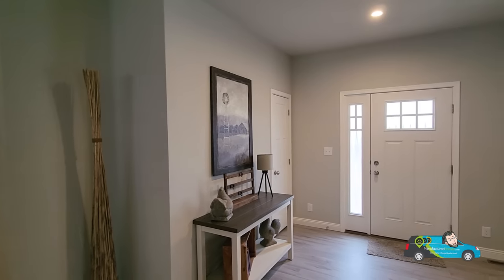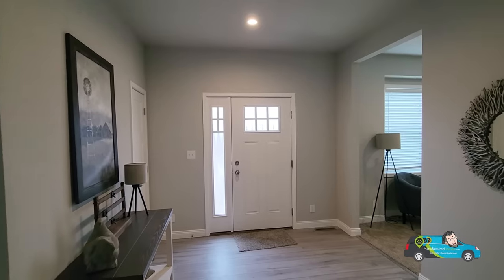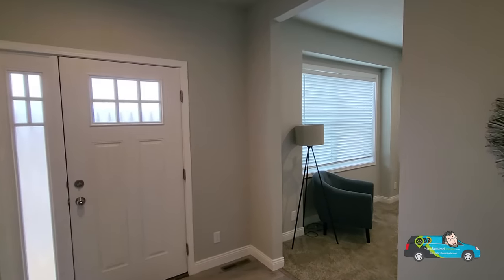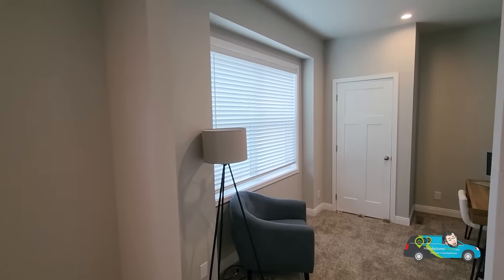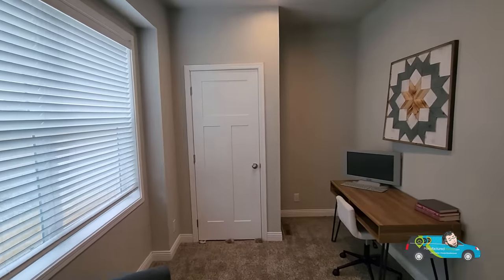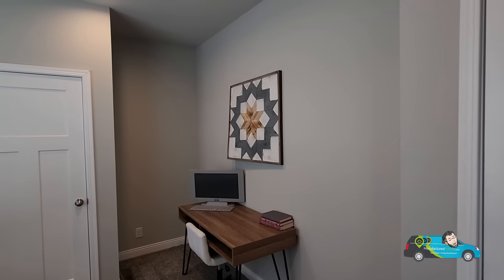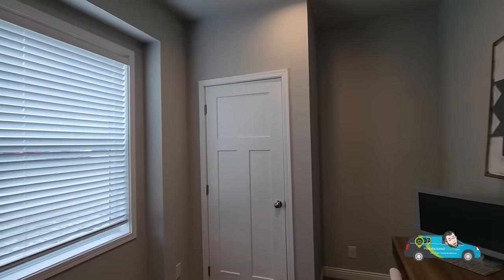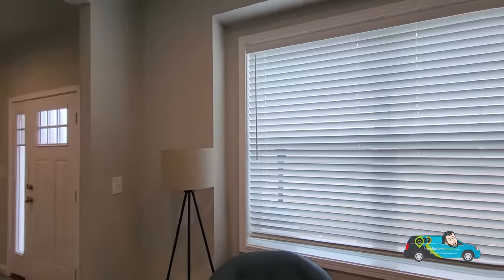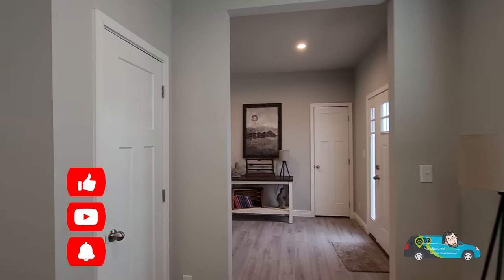There's a little den that comes with this home that we're going to walk right into and take a look. This den, you can turn it into a lot of different things. Personally, I would make it an office, but that beautiful big box window right there is absolutely gorgeous. This is enough ample room for a den, a game area, or an office — plenty of light, and the way it is just right off the door, I like that a lot.